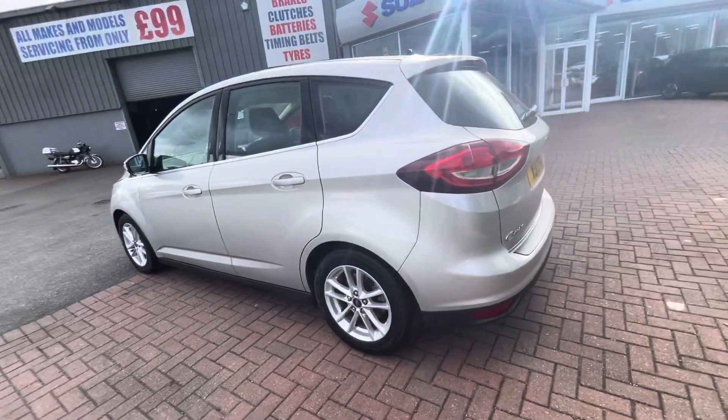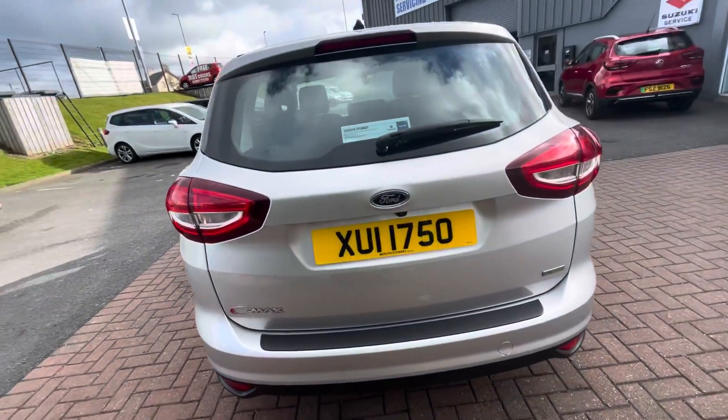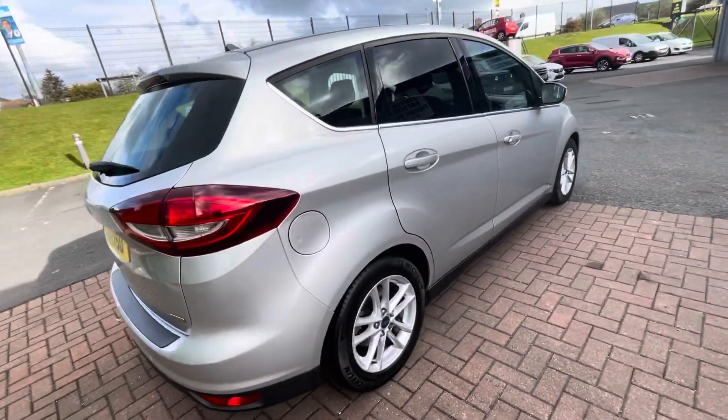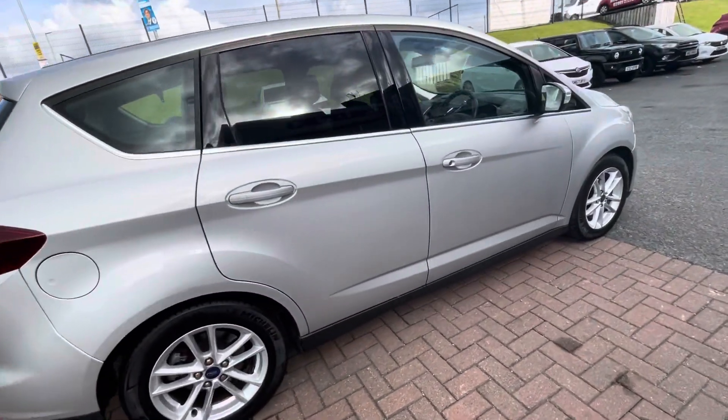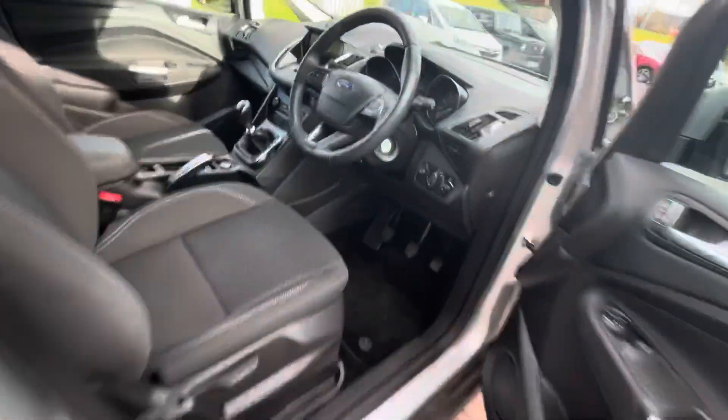Including electric front windows, a My Key system, and 16-inch spoke alloy wheels, and many more. If you'd like to inquire about this car, please contact us on 02891 272701, or you can reserve the car.